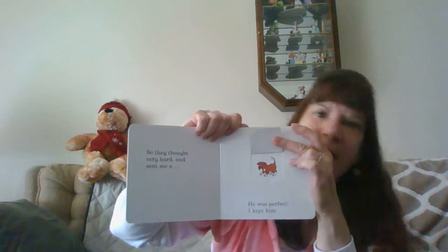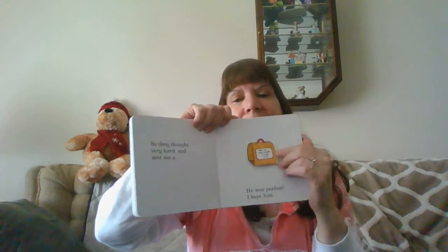So they thought very hard and sent me a puppy. He was perfect. So I kept him. The end.